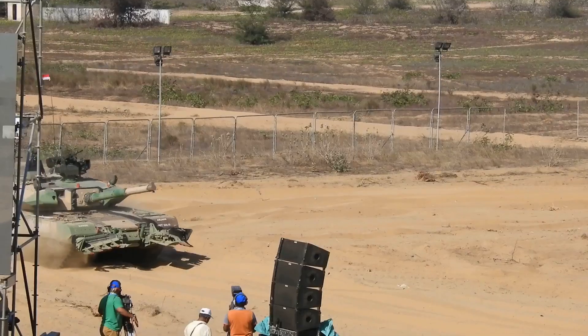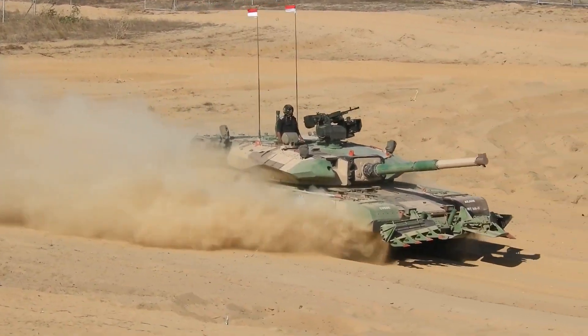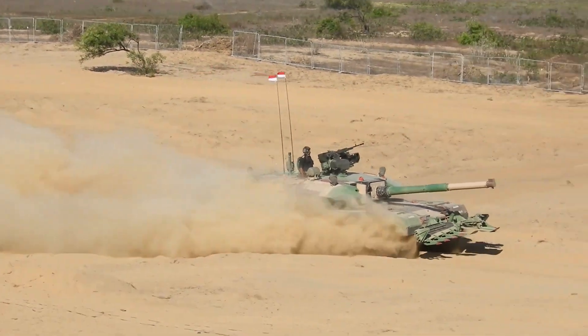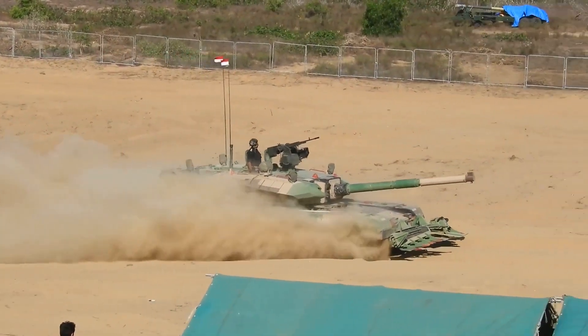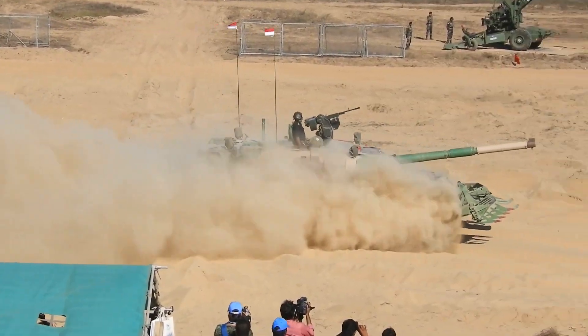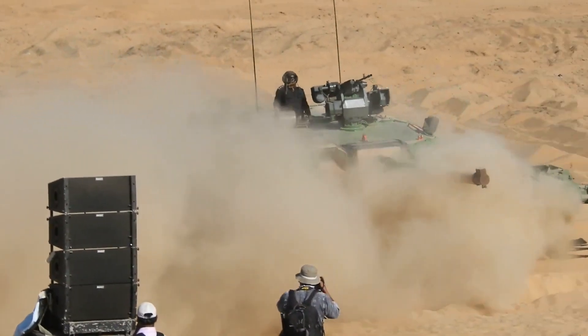Based on the high-explosive squash head round, a 120mm thermobaric round was developed by DRDO, which packed thermobaric explosives into tank shells to increase effectiveness against enemy bunkers and light-armored vehicles. The rounds were designed for the Arjun MBT. When the shells hit a target, they produce blast overpressure and heat energy for hundreds of milliseconds.